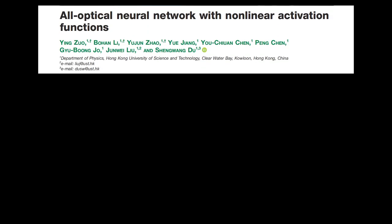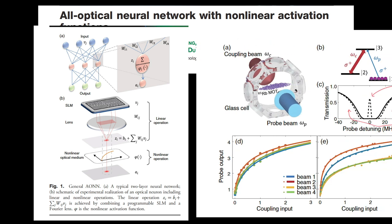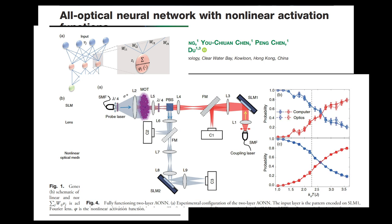Another paper focused on using electromagnetically induced transparency, or EIT, to create activation functions. EIT allows otherwise opaque materials to become transparent due to quantum interference, as long as the beams of light are tuned correctly. The authors were also able to develop a nonlinear optical neural network. With the progress behind these two challenges, we've reached a point where optical neural networks can classify datasets like MNIST and are being applied to even more complex tasks every day.